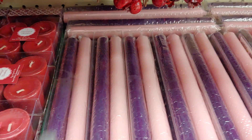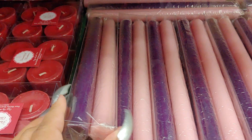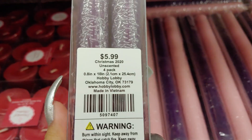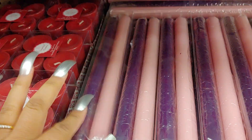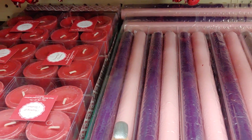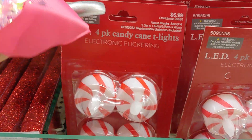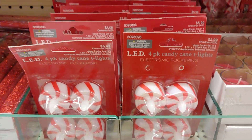These are the pink and purple candles — they come in a four pack. Really fancy. I like to use the pink ones for my room. And they have the LED four pack candy cane lights — these are really cutesy. I like to get those every year too.